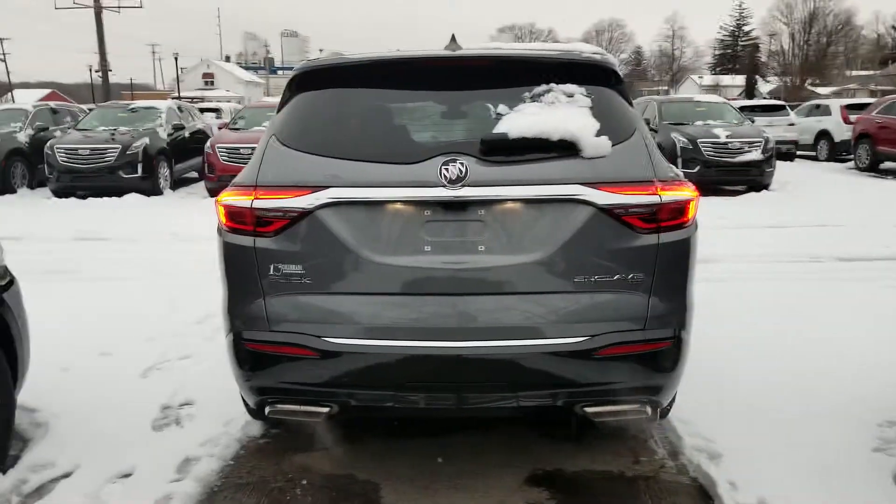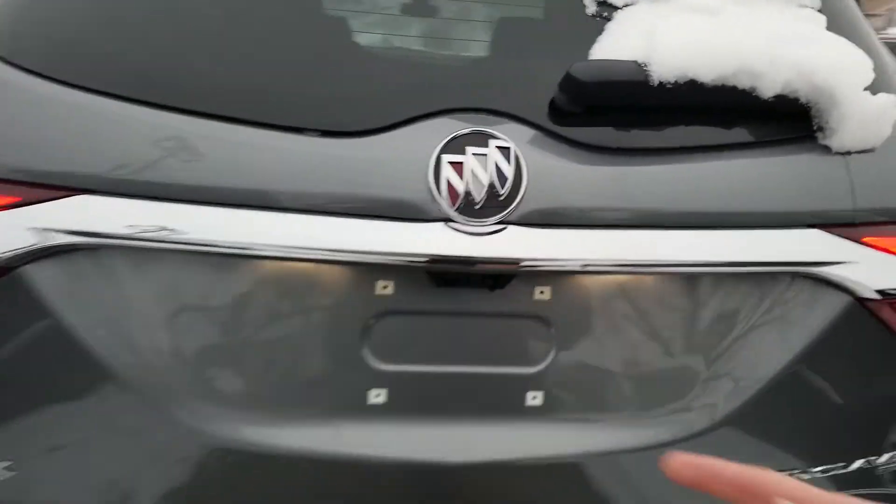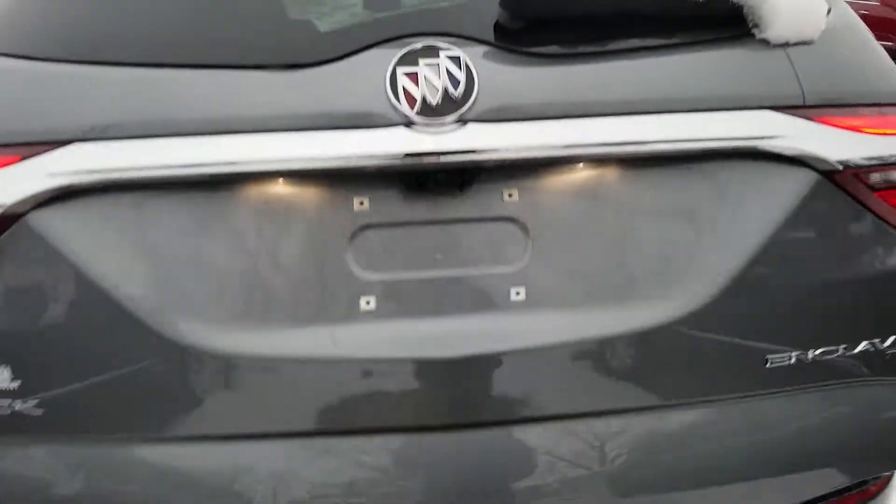Here's a look at the back — all wheel drive. It's got the backup camera as well as the rear view camera mirror. We'll have a look at that when we get inside.